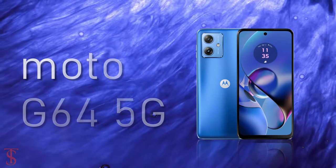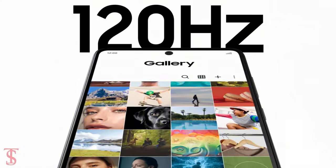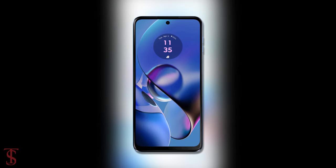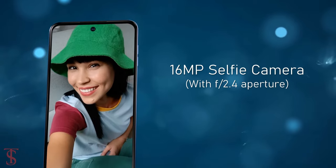The Moto G64 5G features a 6.5-inch Full HD Plus IPS display with up to 120Hz refresh rate support, and it has a hole punch at the top center that carries a 16MP selfie shooter with f/2.4 aperture.